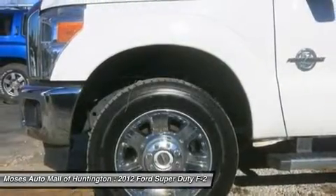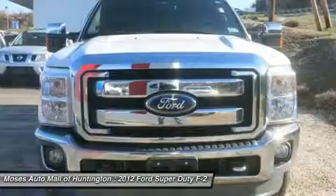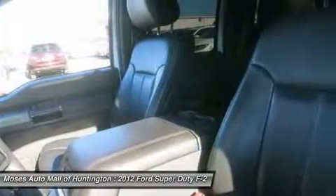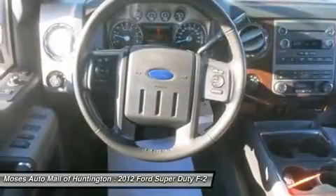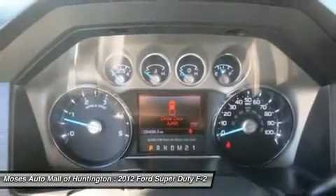The Crew Cab F-250 has a powerful 6.7-liter Power Stroke turbocharged diesel engine. The F-250 is ready to take on your hauling or towing needs. The F-250 is white platinum metallic with black interior.